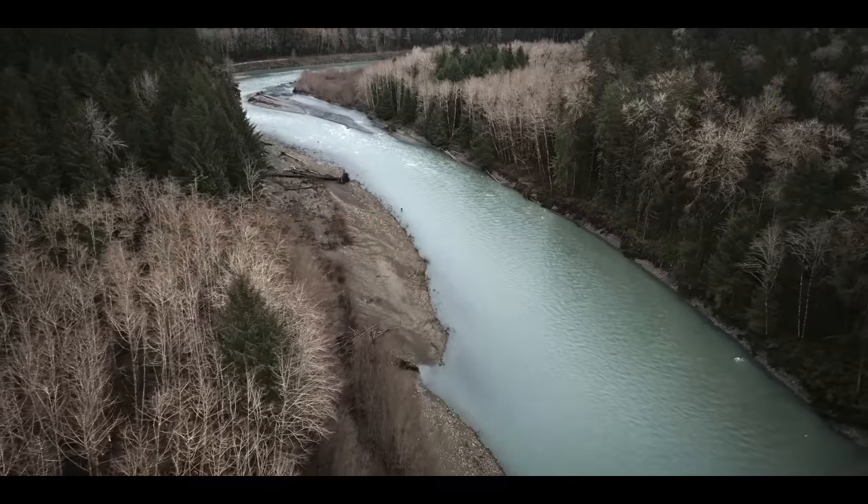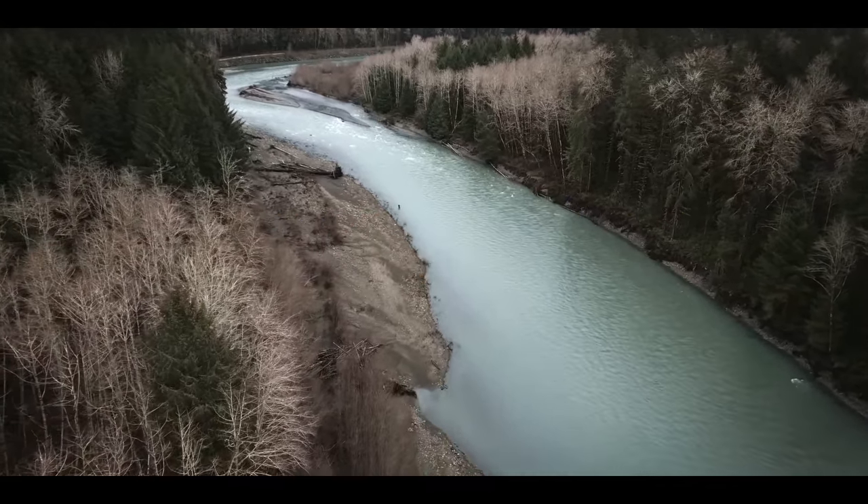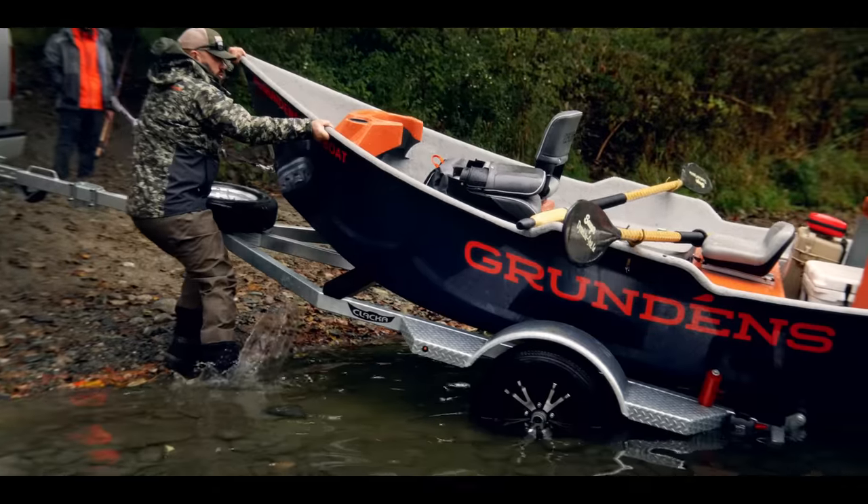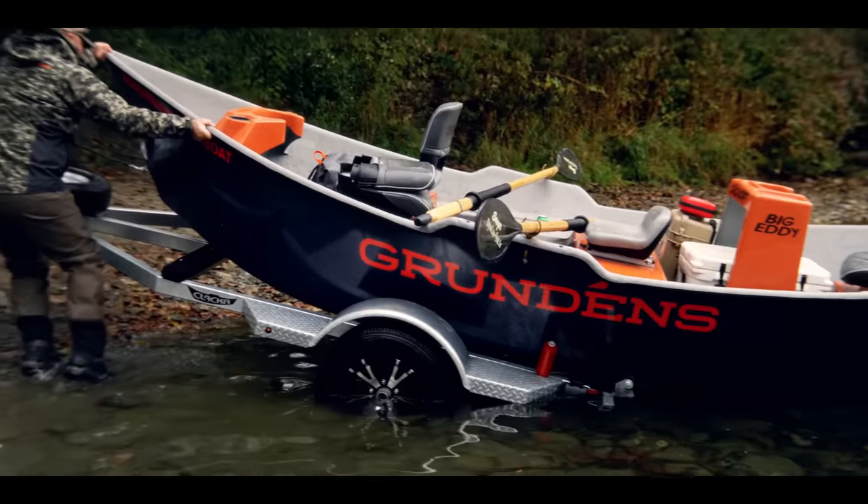When you look at these rugged anglers, they put up with a lot of nasty weather conditions and we want to be there side by side with them and offer gear that holds up to their expectations of what a Grunin's wader would look like and perform like. We had some great rep relationships with fly retailers and the number one requested product by a long shot was waders.